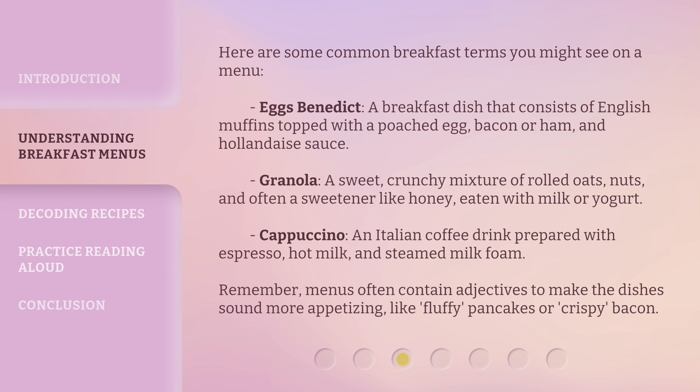Cappuccino: an Italian coffee drink prepared with espresso, hot milk, and steamed milk foam. Remember, menus often contain adjectives to make the dishes sound more appetizing, like fluffy pancakes or crispy bacon.